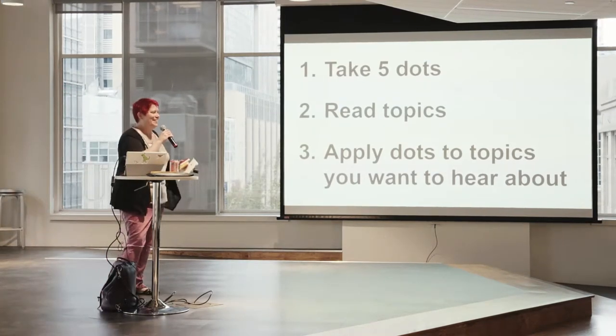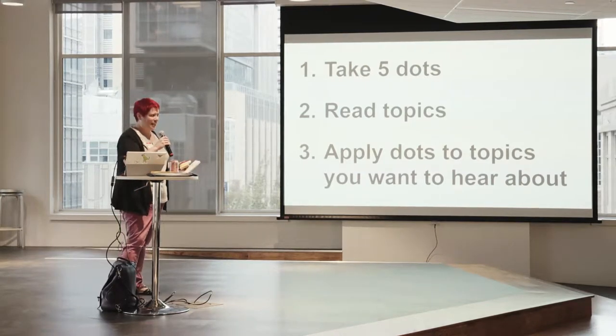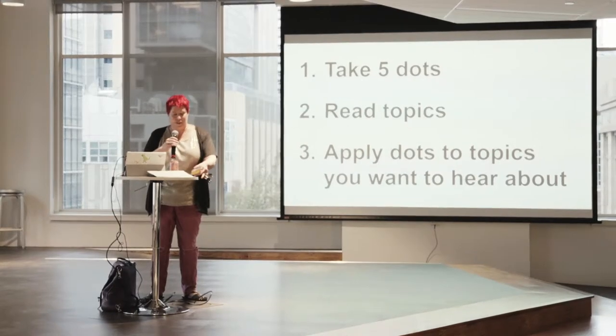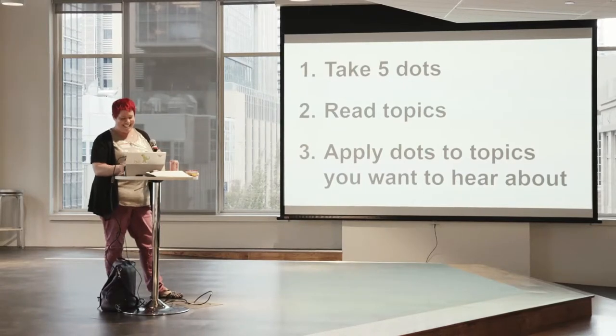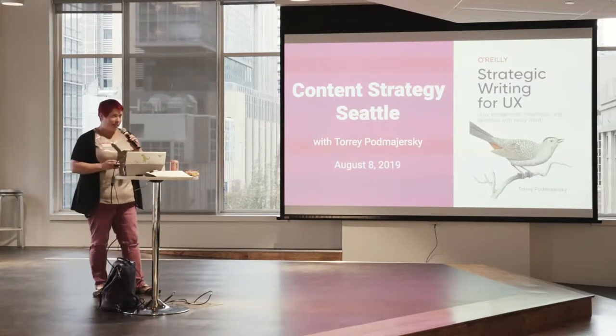This is so much fun — I get to talk about my favorite stuff to people who are willing to come out on a Thursday night and sit at tables like they're back in college or high school. I am privileged, so thank you for coming out tonight and thank you for voting on topics.